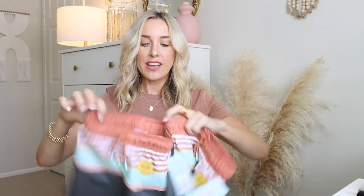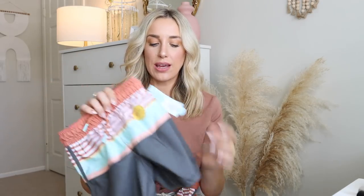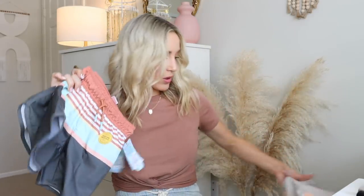I also got these neutral swim trunks for them to match in. The colors of these are just so perfect to me. I love that they're neutral and simple, but still kind of fun and little kid-like. If I could find some matching ones for Jordan, he would totally wear these as well. So I got those for both boys — how adorable will they be matching? Just perfect.